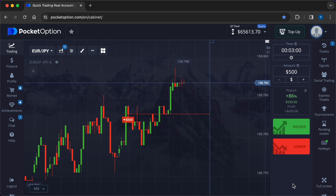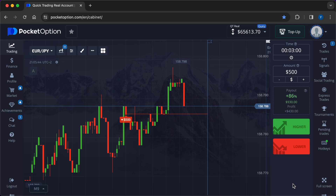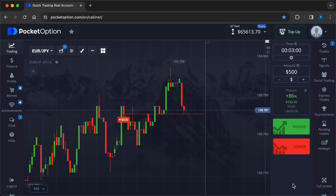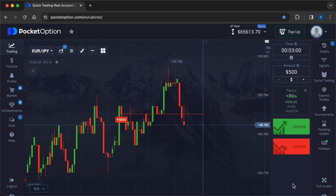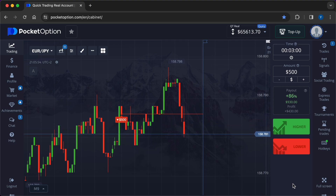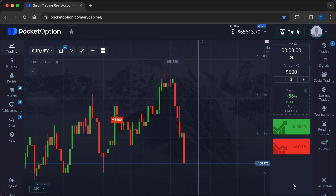Types of automated systems can range from simple robots that execute trades based on basic indicators to complex algorithms that incorporate advanced strategies and machine learning. In options trading, robots are programmed to make predictions about whether the price of a particular currency pair will rise or fall within a specified time frame.